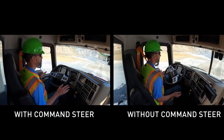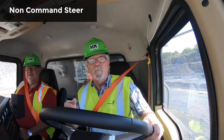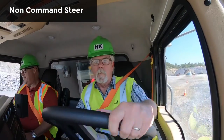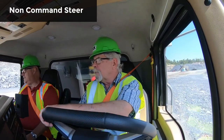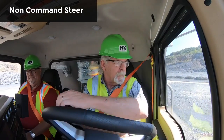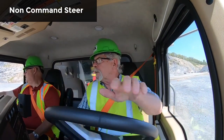The difference was like night and day. The slalom course was a series of tight S-turns requiring hand-over-hand steering with the non-Command Steer truck. So this is a Granite without the steer assist — you can see I'm having to work a little bit on the steering. Not knocking myself out, but there is some effort involved here. 20,000-pound front axle, limited turning radius, but we're making our way through.